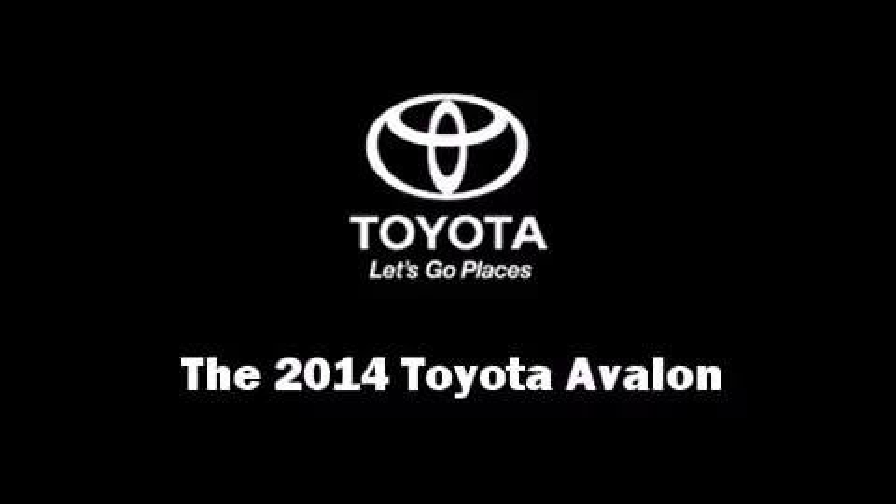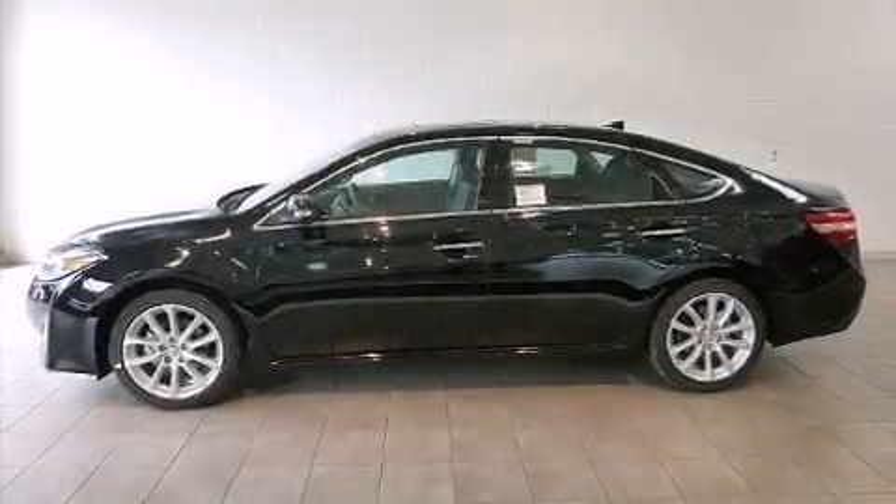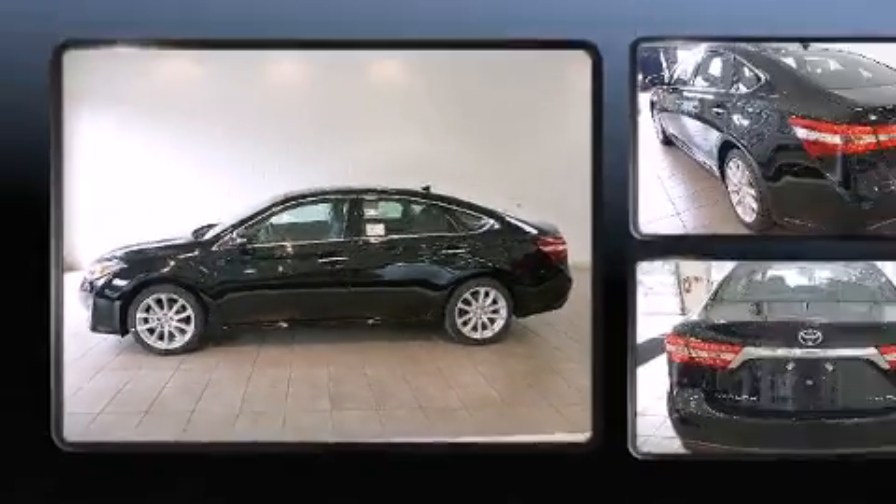The 2014 Toyota Avalon. This four-door, five-passenger sedan offers the latest in technological innovation and style.